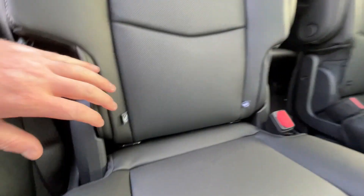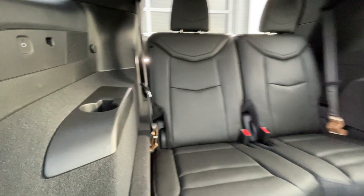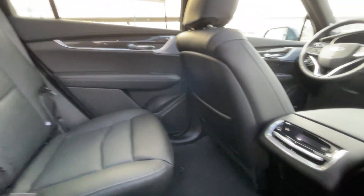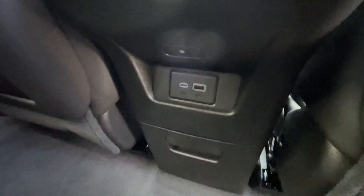Heading back inside the XT6, the back seats are car seat-ready and easily collapsible, allowing for plenty of access to your third row. USB-C charging ports are on either side of the vehicle. Bose audio continues throughout the SUV. In the center console, we have the third zone of your tri-zone climate control, two USB charging ports, and cup holders that come out in a tray.